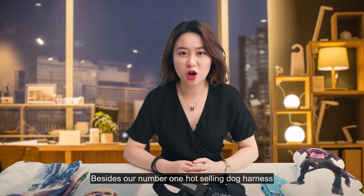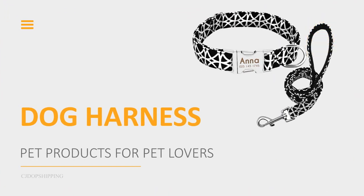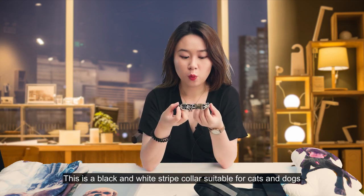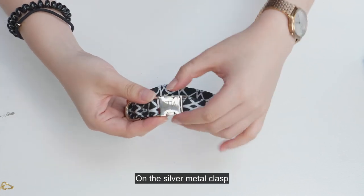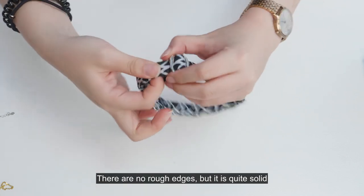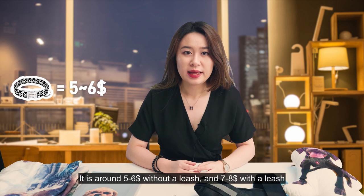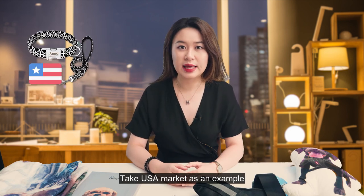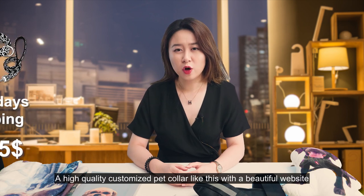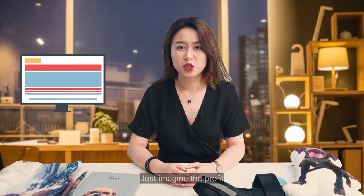Besides our number one hot-selling dog harness, I've prepared 7 other pet-related products for you guys. The collar is a must-have product for pet lovers. This black and white striped collar is suitable for cats and dogs. On the silver metal clips, customers could personalize the name and contact number — no rough edges and quite solid. It's around $5–$6 without a leash and $7–$8 with a leash. For the USA market, the combined price with 7–15 days shipping will be $8–$15. A high-quality customized pet collar like this with a beautiful website could easily double or even triple the selling price — just imagine the profit.